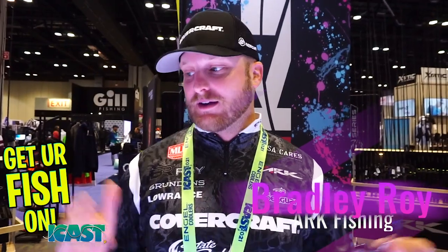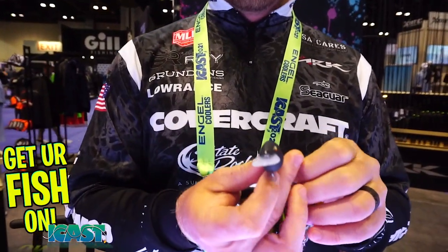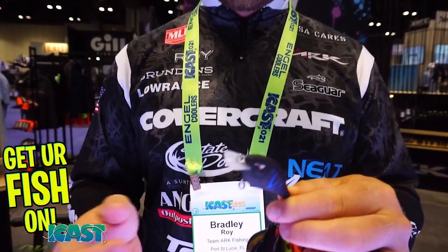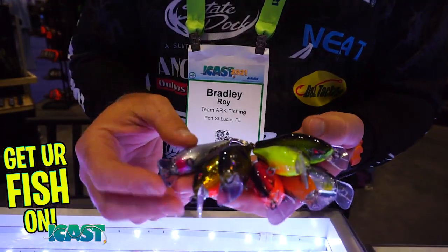Bradley Roy, how are you? We're here in the ARK booth looking at all the cool stuff here at iCast, and this is the CT35. If you're going to look at it right away, you're going to see that it's a square bill type crankbait. It's shaped a little bit different than your traditional 1.5 crankbait.